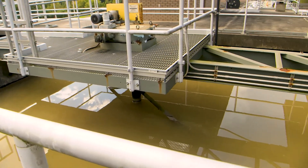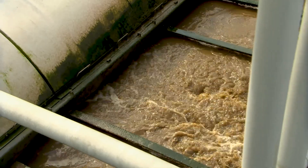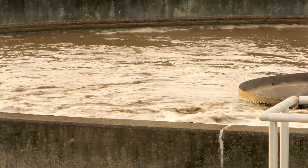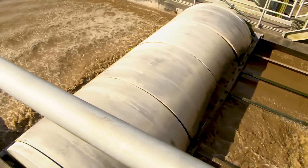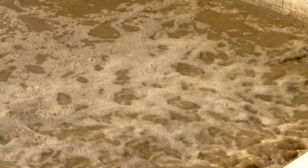Next up are the grit clarifiers, where the grit is separated and rinsed from the wastewater. The water from the grit clarifiers travels through a long series of pipes and is introduced into the oxidation ditch. Here the water is aerated and circles the tanks to keep the oxygen levels high, which keeps the microorganisms alive and healthy. They aid in the treatment process by breaking down solids.